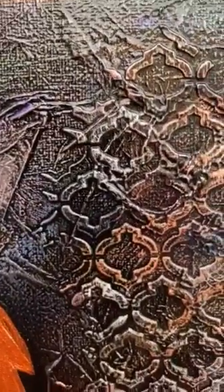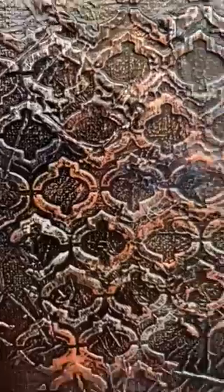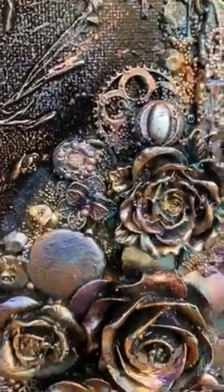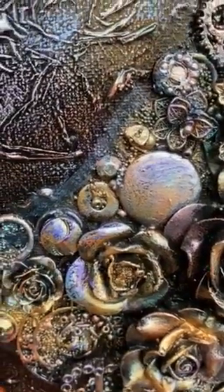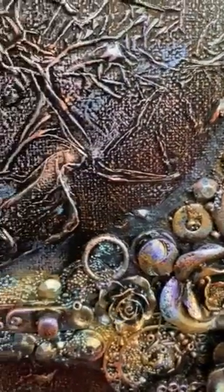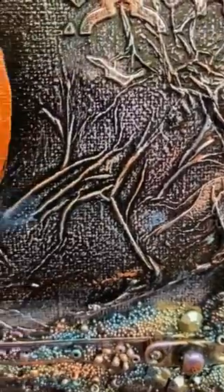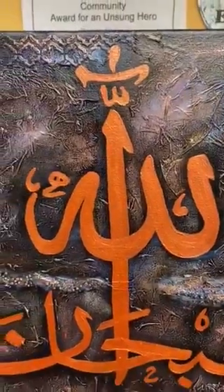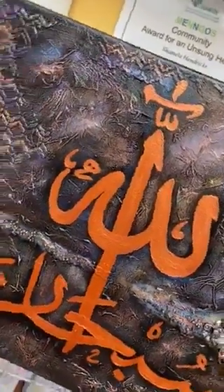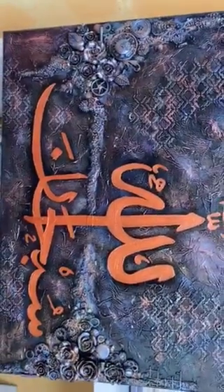This canvas has a mixture of stenciling, lots of various embellishments — resin flowers, beads, jewelry pieces, tissue paper, etc. And that is the full piece.